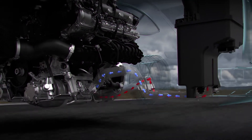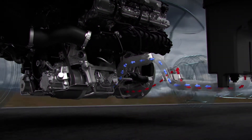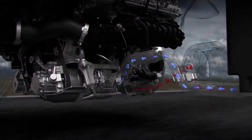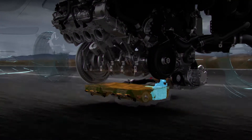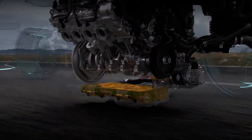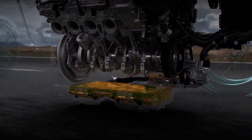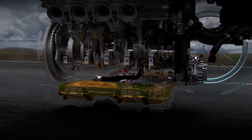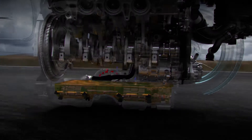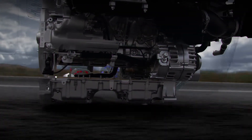In addition, dry sump lubrication ensures direct oil feed and extraction from the crankcase for optimal engine lubrication even at high speeds and high lateral loads. Dual oil pumps circulate the oil at a rate of up to 4.4 quarts a second at variable pressures depending on need. This provides a substantial flow of lubricating oil to protect and internally cool the engine, while maintaining precise control of oil levels in the crankcase, which reduces windage and improves power output.